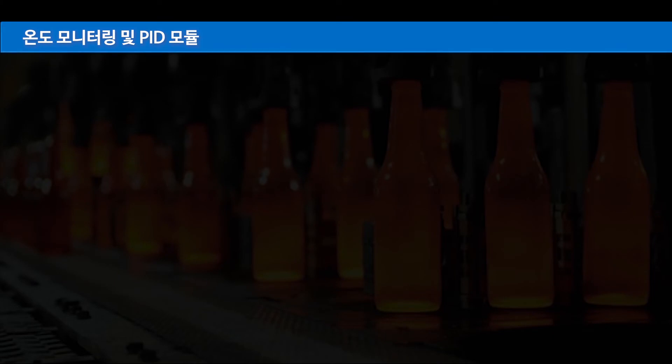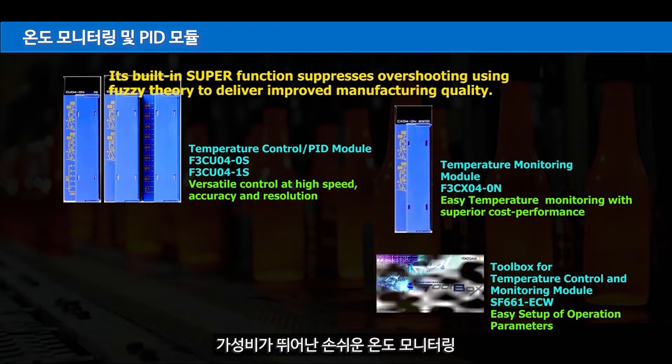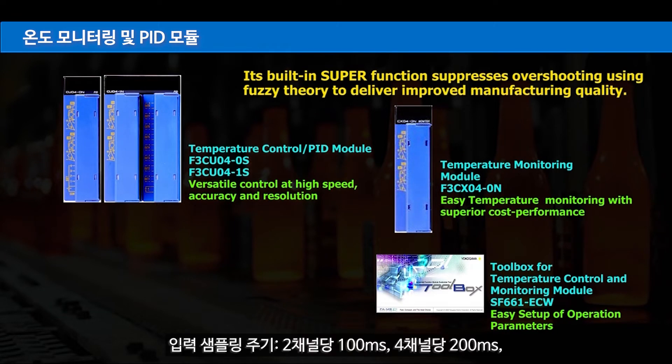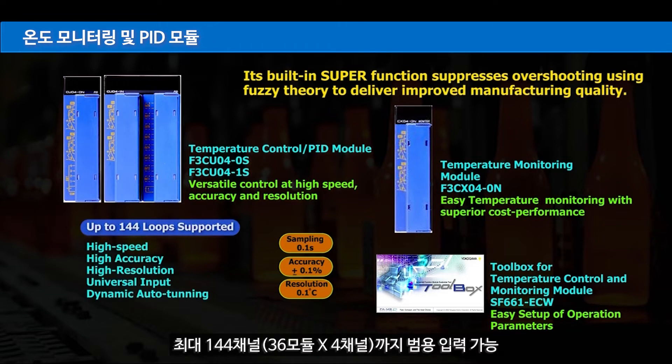Temperature monitoring and PID modules offer easy temperature monitoring with superior cost performance. Input sampling cycle is 100 milliseconds per 2 channels, or 200 milliseconds per 4 channels. Input resolution is 0.1 degrees centigrade with a 5-digit display. Universal input supports up to 144 channels across 36 modules, each with 4 channels.